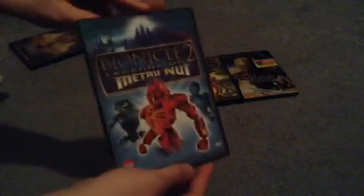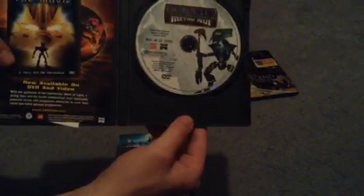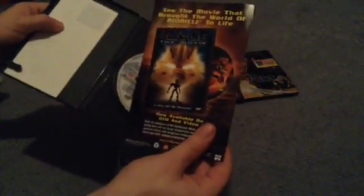You see, flip over, and not much the same. Flip it open, and you see we have the disc here with some also nice artwork again. And this plain insert, and another insert advertising the first movie — Mask of Light. And then an insert for its scene selection. It's actually, even though it's quite an old one — or they're all old ones by today's standards.